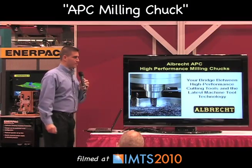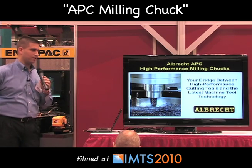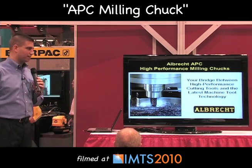Thank you for joining us. We're going to be speaking about the Albrecht APC milling chuck system and how it's the bridge to the high-performance cutting tools and the latest machine tool technology.